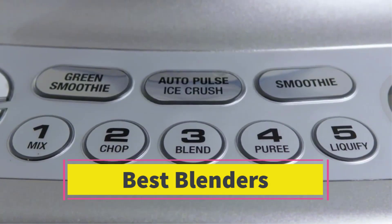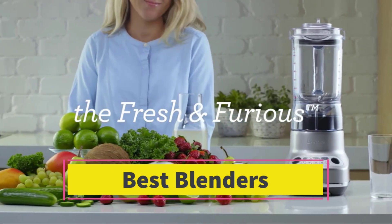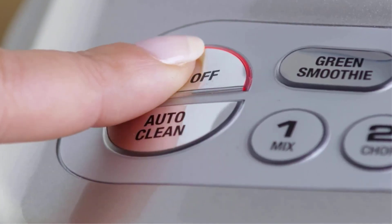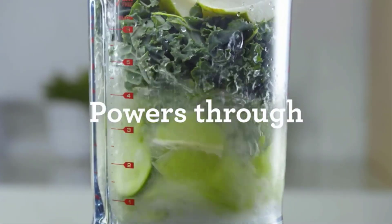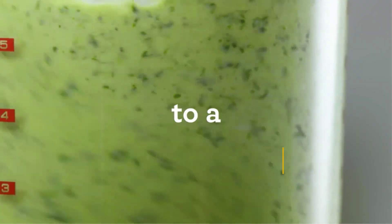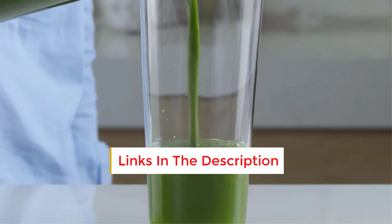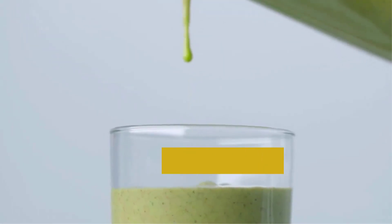Best blenders. Are you looking for the best blenders? In this video we will look at some of the best blenders on the market. Before we get started, we have included links in the description, so make sure you check those out to see which one is in your budget range.